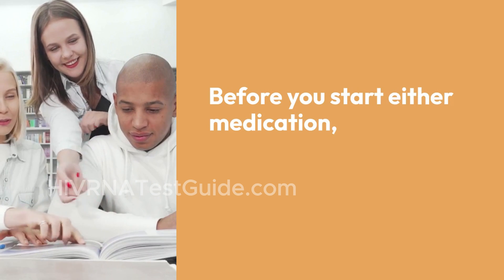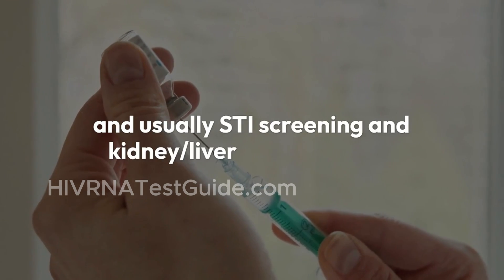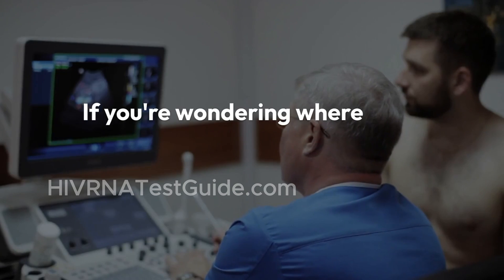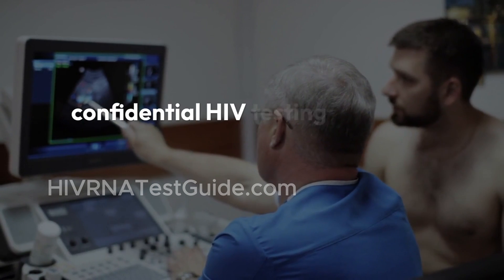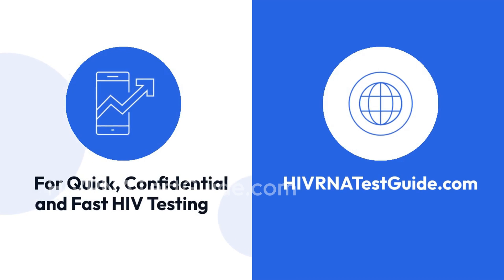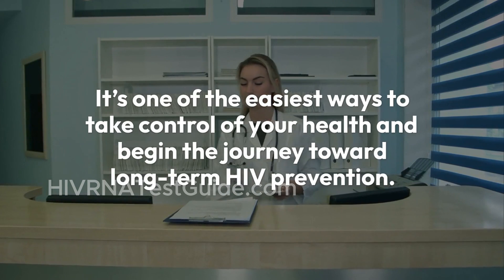Before you start either medication, you need to get tested. That includes an HIV RNA test to make sure you're negative, and usually STI screening and kidney and liver function tests. These tests help ensure that you're a good candidate for PrEP and that you start safely. If you're wondering where to go for testing, you can book fast, affordable, and confidential HIV testing with over 4,500 HIV testing labs across the USA. Visit HIVRNATestGuide.com to schedule your test online today.